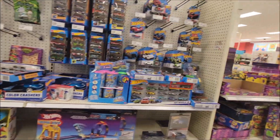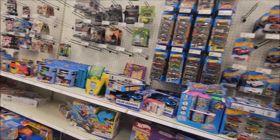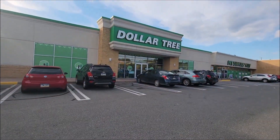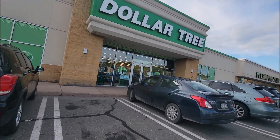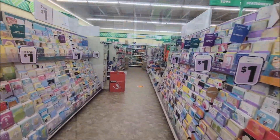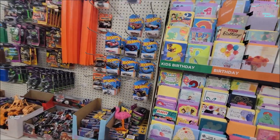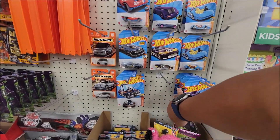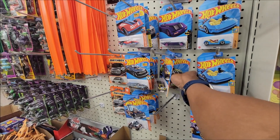Alright, we're moving on. Thank you Target, Strasbourg Pennsylvania. Stopping here at Dollar Tree in Strasbourg — it's near the Target we just visited. We made it to the toy section but looks like the Hot Wheels are nowhere to be found here in Strasbourg, Pennsylvania.